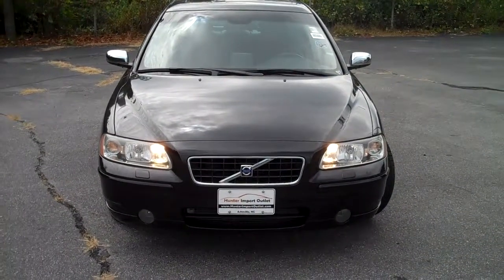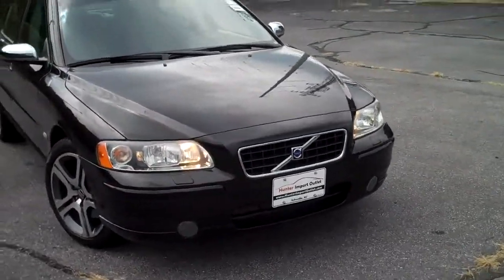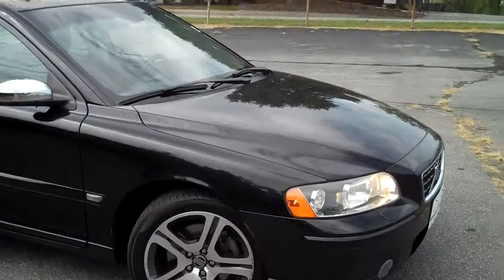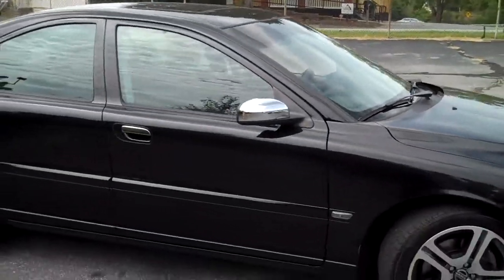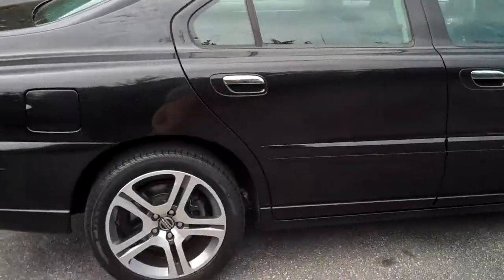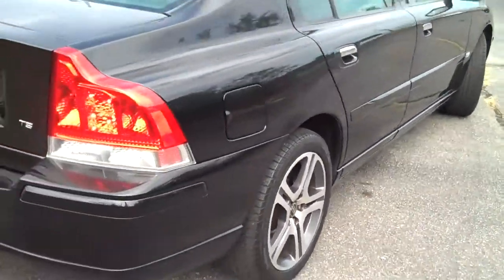This is a 2006 Volvo S60 T5. It's got the fog lights, good-looking wheels, ebony black in color. It's got the sunroof, navigation, leather. It's got plenty of tread life on all the tires — looks like they got Pirelli tires on there.